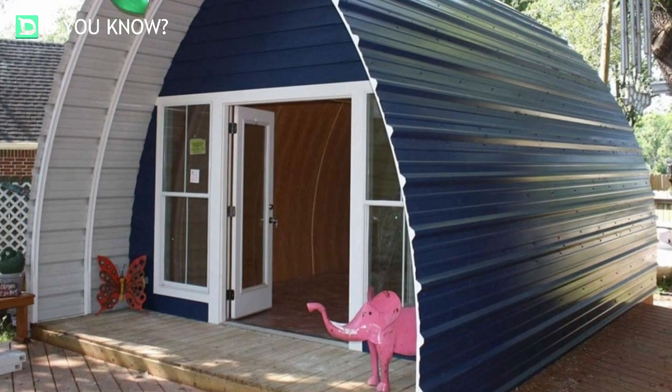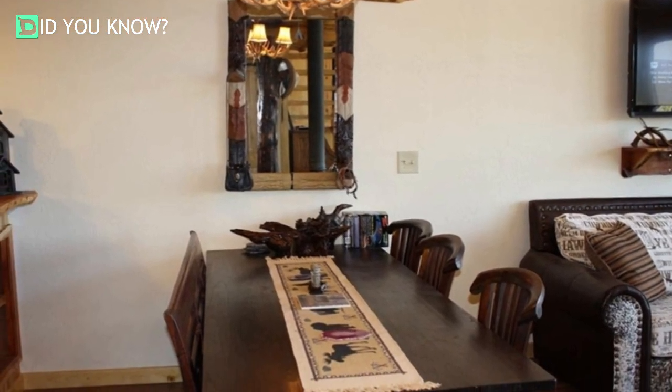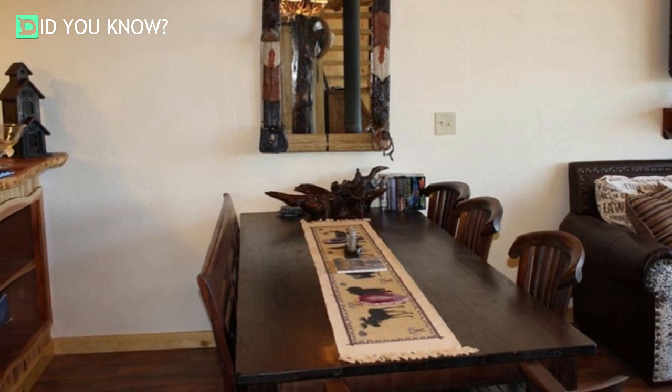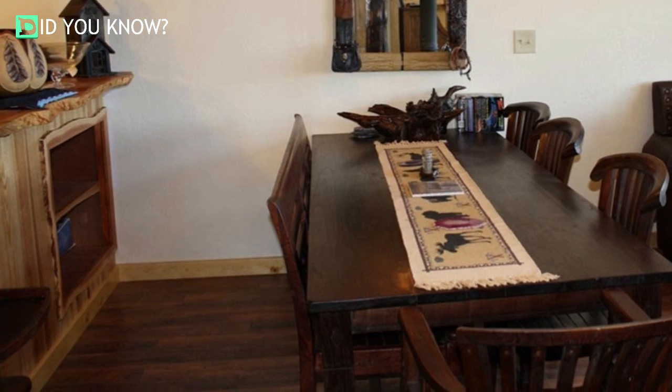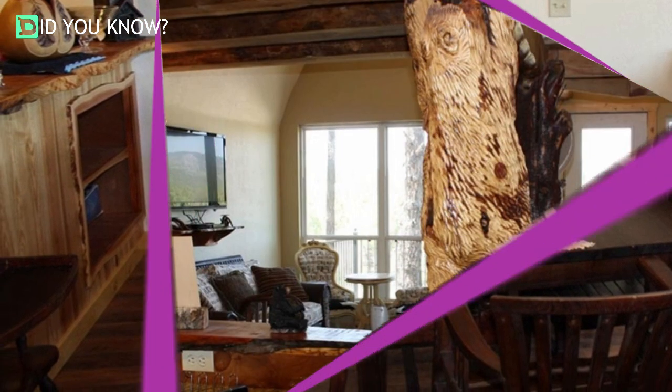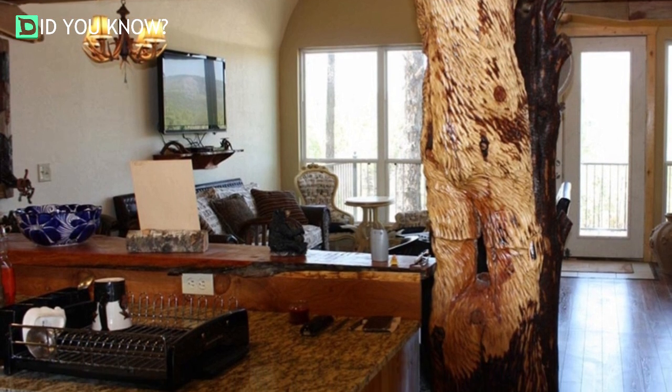They build inexpensive and durable cabins, and moreover the inside of these cabins are just breathtakingly beautiful. They not only build cabins for people to live in, they also build cabins for vacation homes, lodges, retirement homes, and even animal shelters.